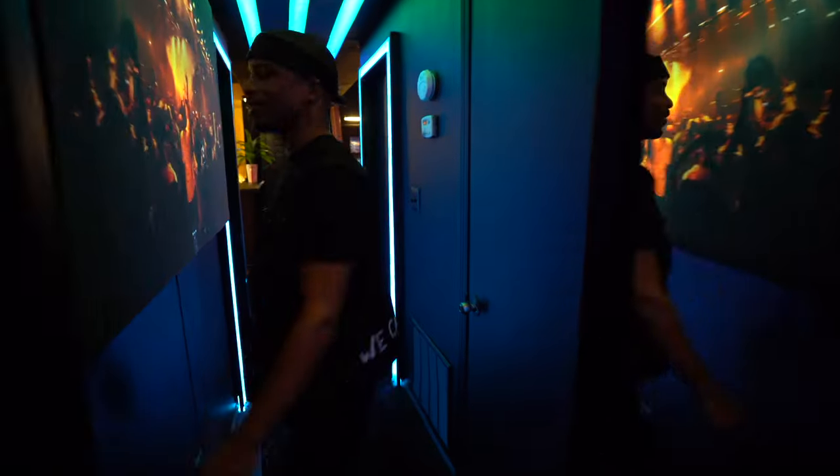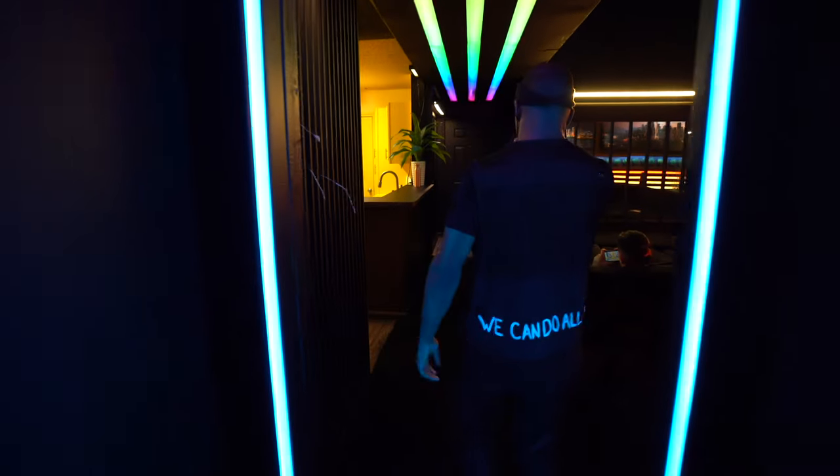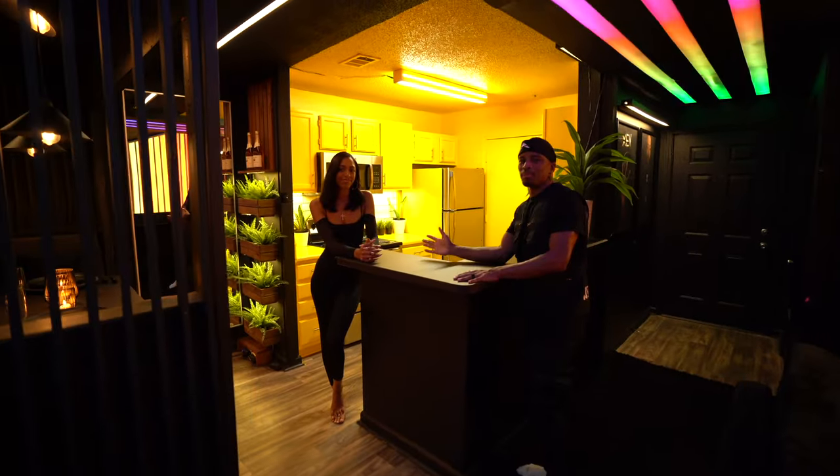Alright, now if you follow me, we are about to enter into the brightest area of the entire apartment, which is the kitchen slash dining room. And for this, I enlisted the help of the beautiful and talented Ms. Gizelle Monae.